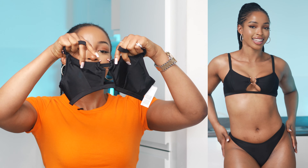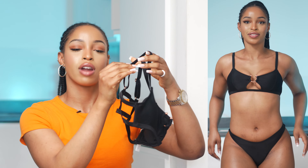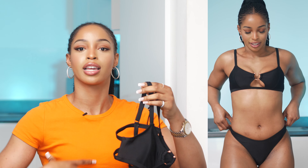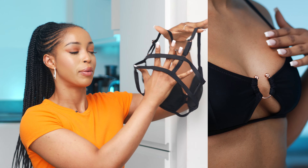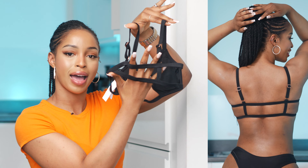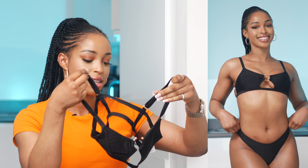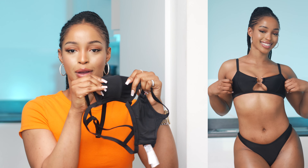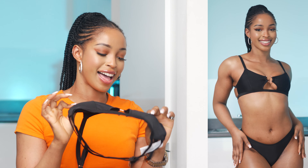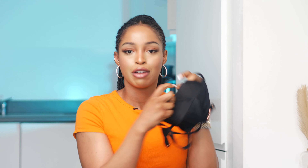I'm obsessed with the top that goes with it — it has a ring detail in front and adjustable straps, which is really good for your bust area. It's got a cage detail at the back which is really pretty. I love how adjustable everything is so you can support yourself properly. It also has removable padding, which is a nice bonus.